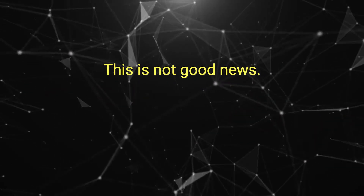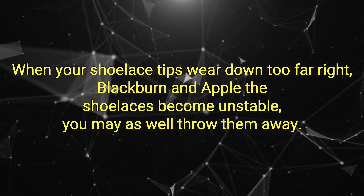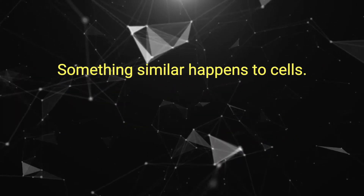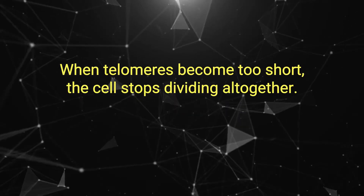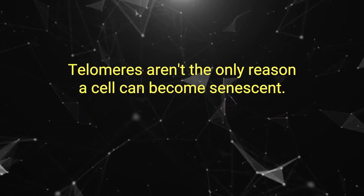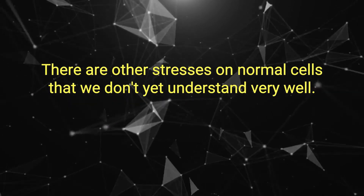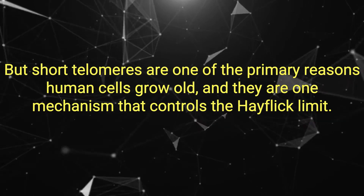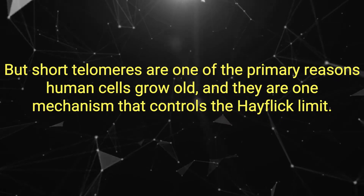This is not good news. When your shoelace tips wear down too far, write Blackburn and Eppel, the shoelaces become unstable — you may as well throw them away. Something similar happens to cells. When telomeres become too short, the cell stops dividing altogether. Telomeres aren't the only reason a cell can become senescent; there are other stresses on normal cells that we don't yet understand very well. But short telomeres are one of the primary reasons human cells grow old.